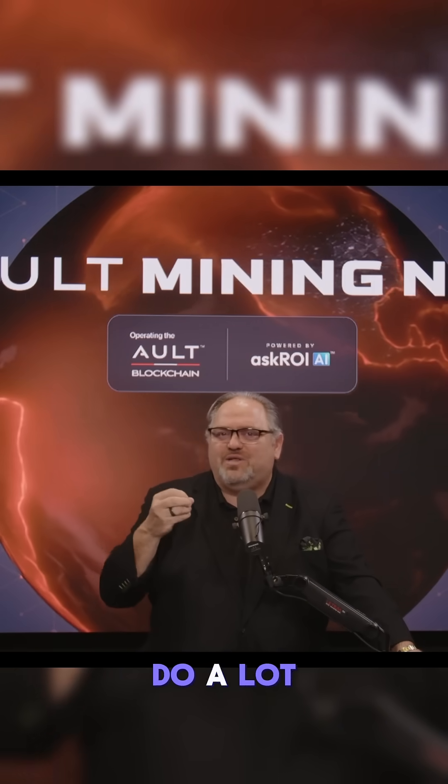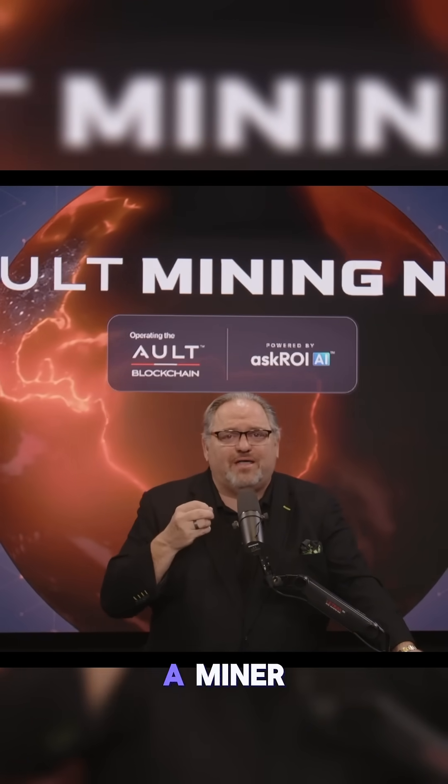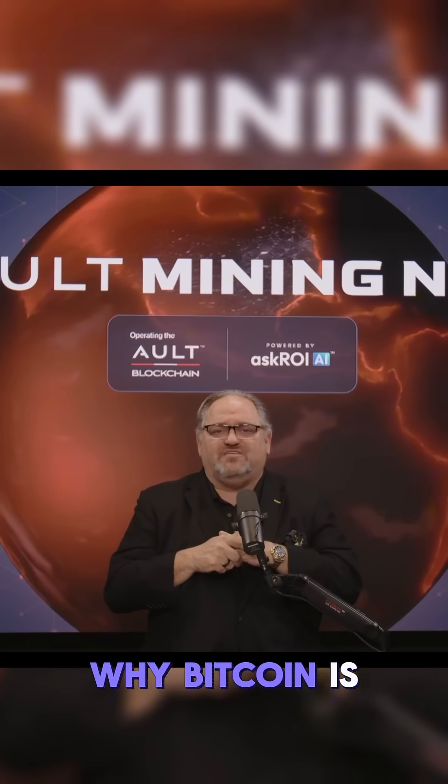It doesn't really do a lot other than it's a trusted ledger. There's a certain number of them — 21 million will be the max supply. And it's really expensive to be a miner, so it imputes value because you spend so much money on energy. And that's a whole topic about why Bitcoin is valuable.